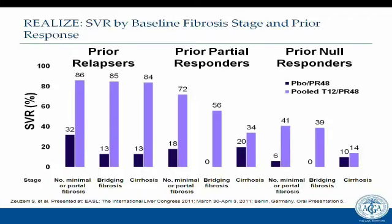Even with prior cirrhosis, if the prior response was a relapse, patients did very well with triple therapy — SVR rates of 84 to 86%. The presence of cirrhosis didn't hinder response in relapsers. However, among prior null responders with cirrhosis, there was only a 14% chance of responding to triple therapy with telaprevir/PEG/ribavirin. Cirrhosis and advancing fibrosis clearly made a difference in retreatment for partial or null responders, but not for relapsers.